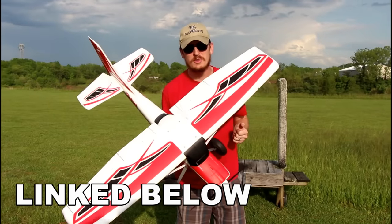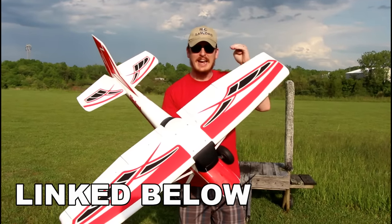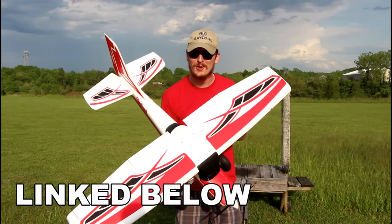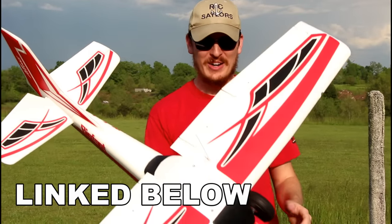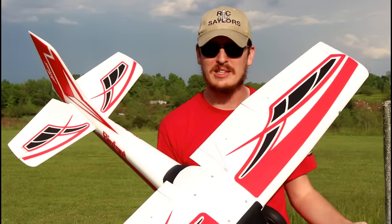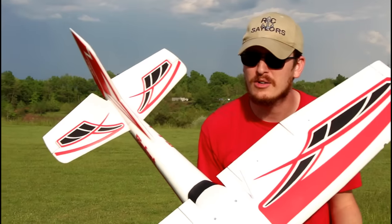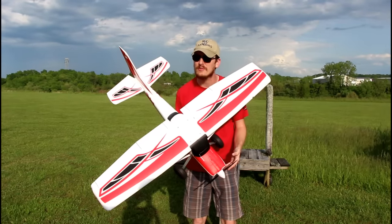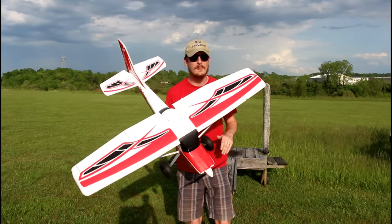Linked down in the description box below where you buy this plane, right next to our link, is an exclusive coupon code. Amazingly, the shop owner is still going to honor the coupon code even though this completely sold out for about a week or so. If you're one of the unlucky ones that didn't get to pick this up on the first round, please do yourself a favor and pick one up.